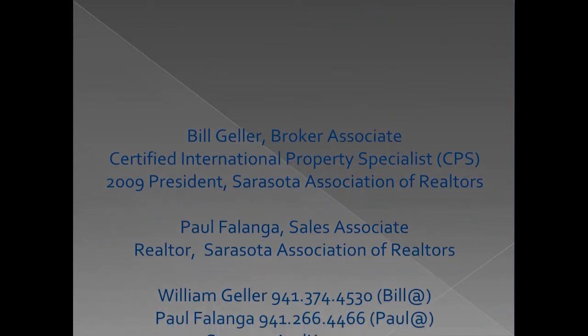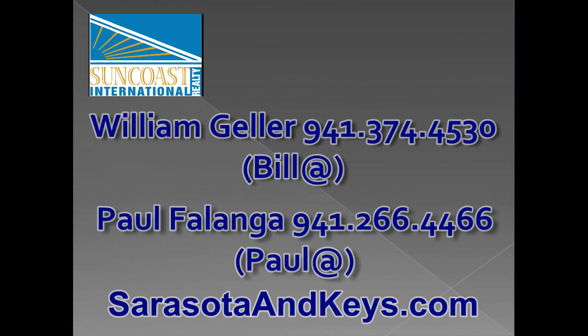This opportunity is something that we are excited to share and urge you to investigate further. Please contact us by phone or email anytime.